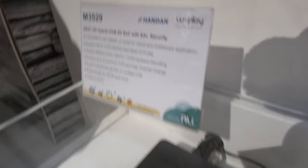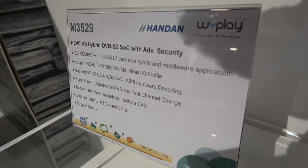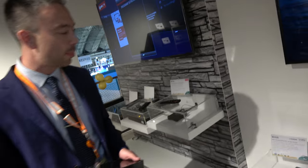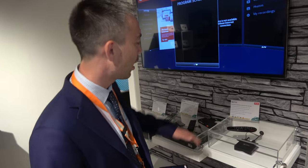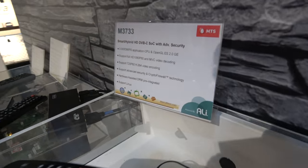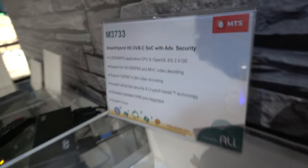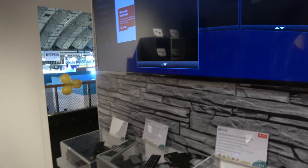The first example shown is the 3529 family, designed especially for Dish India. It's a basic zapper with millions already deployed, featuring an ARM Cortex-A9 processor at 5000 DMIPS. This particular unit is also made for the Russian market.